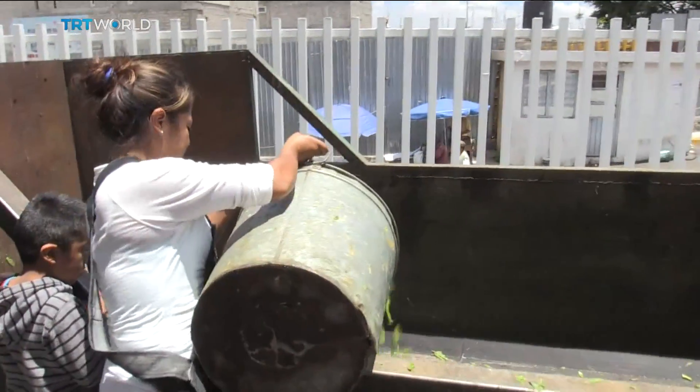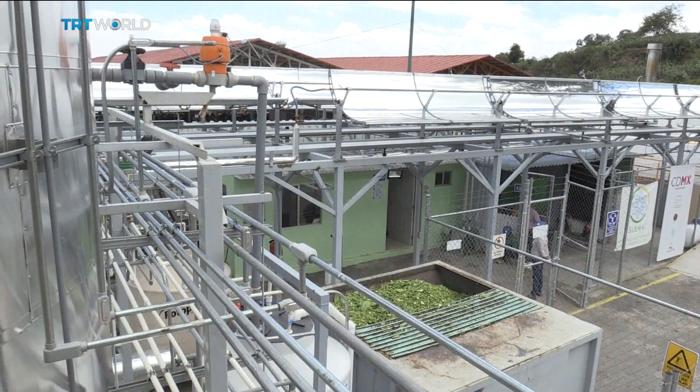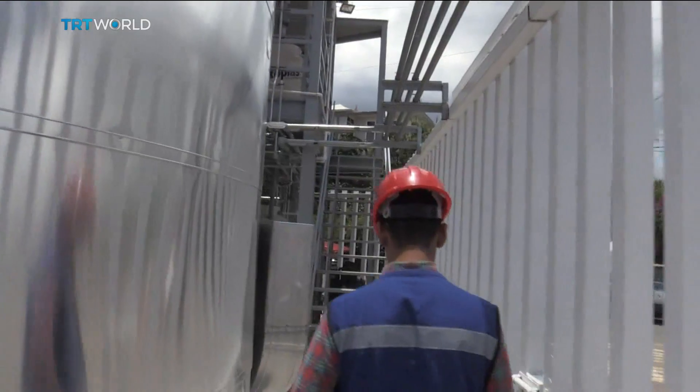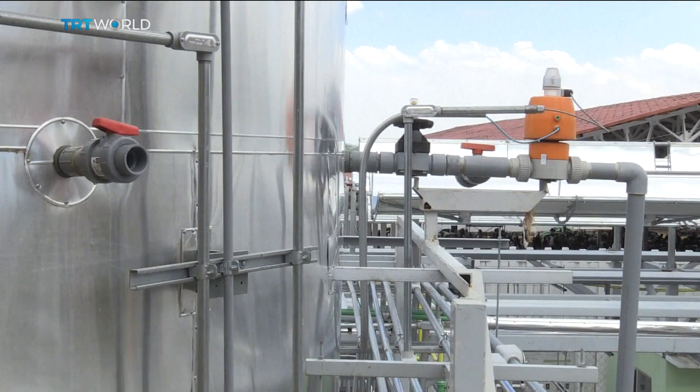But now scientists say they have come up with a new use for the plant: producing renewable energy. The cactus's thick outer layer with all those spines had always been a waste product, until researchers developed a biogas generator to turn it into electricity.